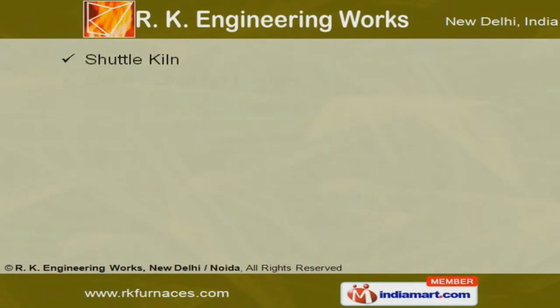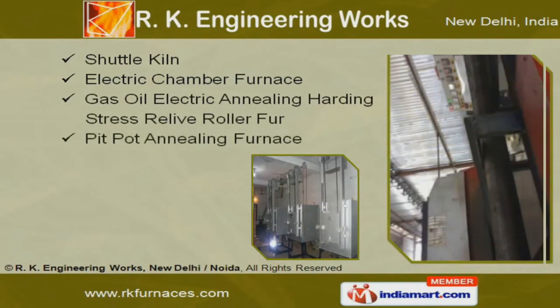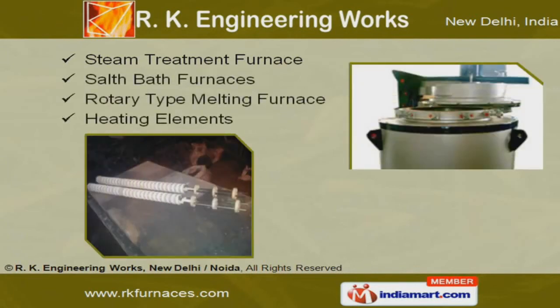We also provide various types of shuttle plane, electric chamber and pit pot annealing furnaces. Along with that we provide steam treatment, salt bath and rotary-type melting furnaces that are well known for their reliability and durability.